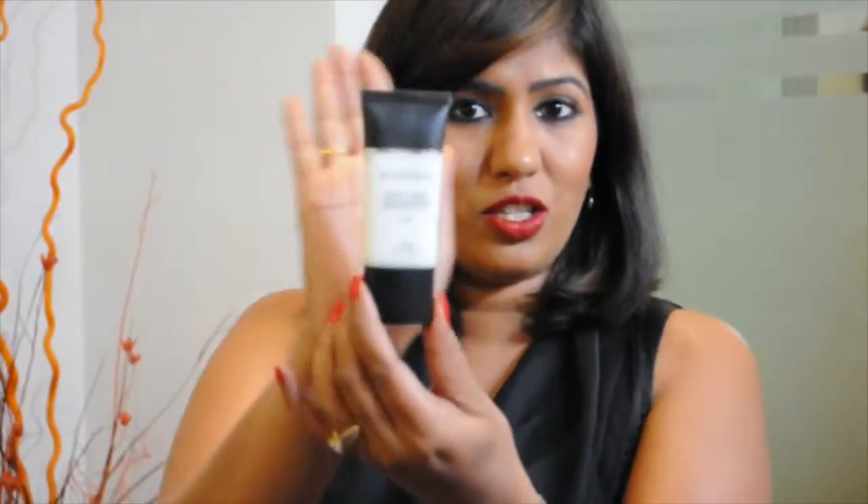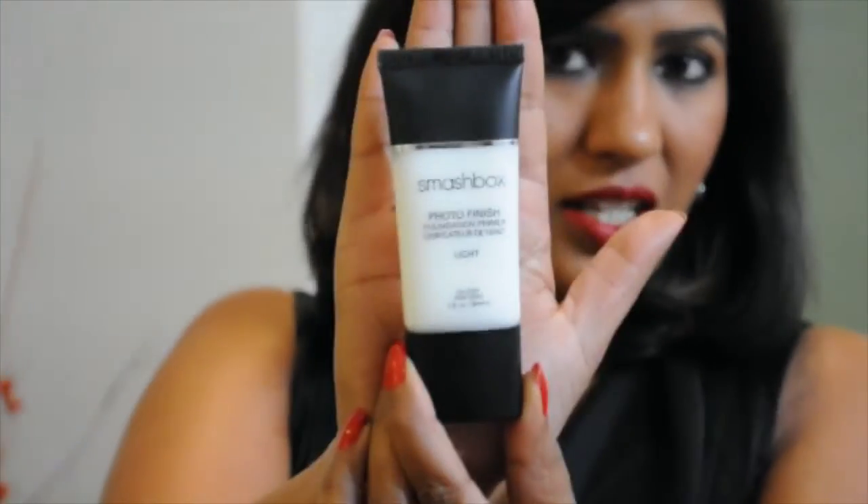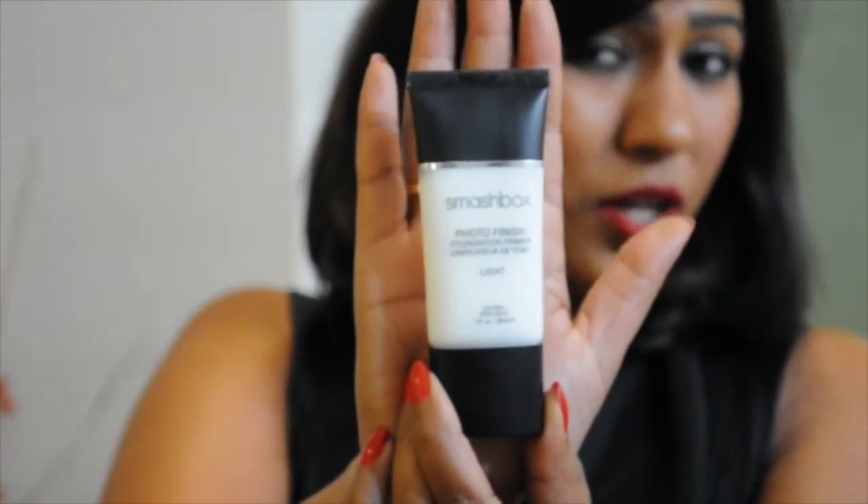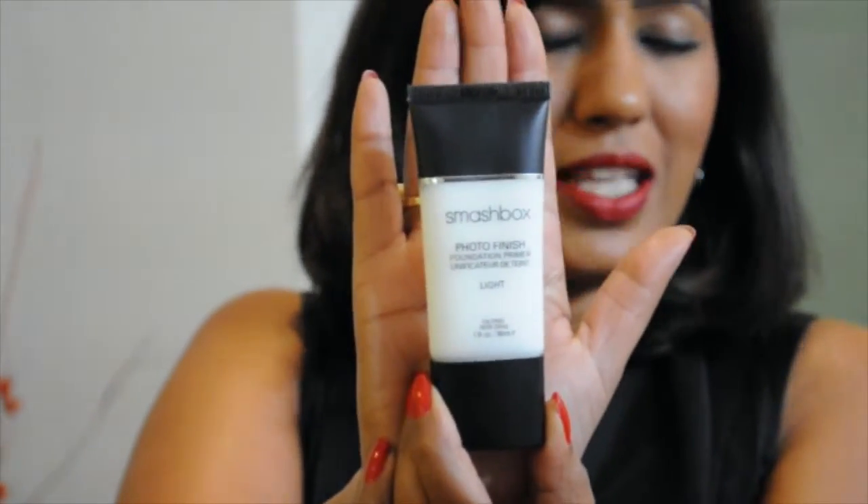This is what the packaging is like and it's beautifully done — very easy to carry in your makeup kit. The product is very easy to glide on; I tried it a couple of times and it was like magic. So those are the two products we tried from them.